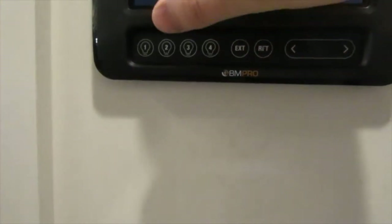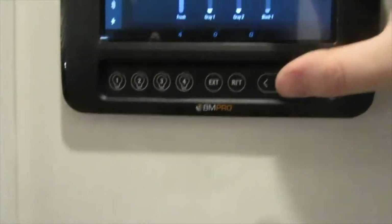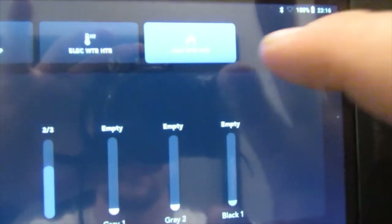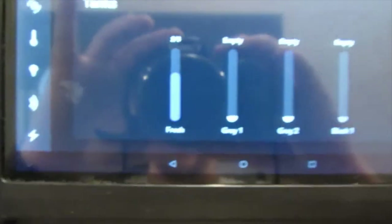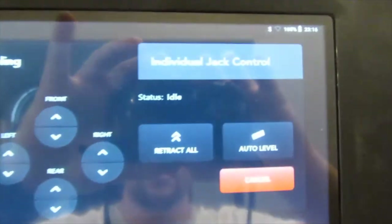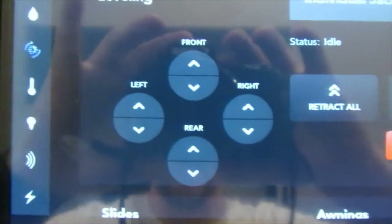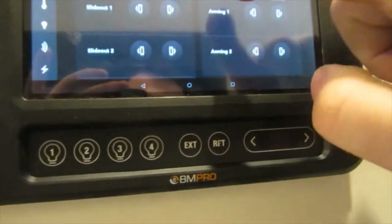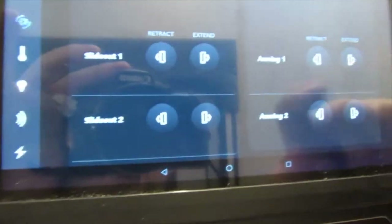On the home screen, here is your water system control — water pump, electric water heater, and gas water heater. It gives you your tank levels. Moving down to motors, you can operate your leveling system here: auto level, retract all, and manually control all the jacks. You can also control all your slide motors and awning motors from here — extend and retract.